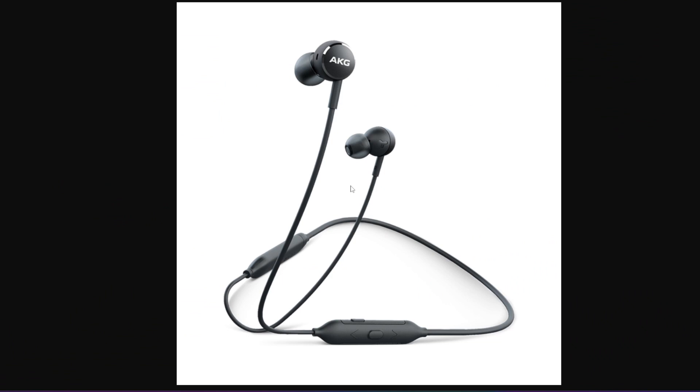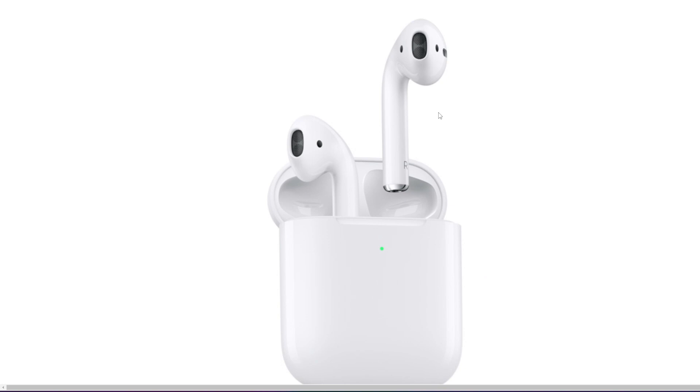Now let's talk about in-ear headphones, also known as earbuds — the most compact and lightweight option. They fit snugly into your ear, providing a secure fit and excellent noise isolation. In-ear headphones are highly portable and suitable for activities like running or commuting.